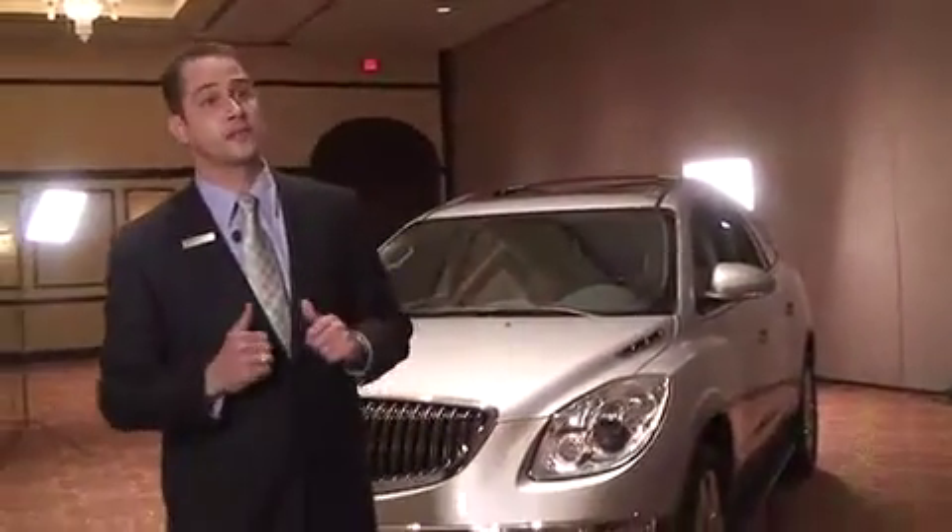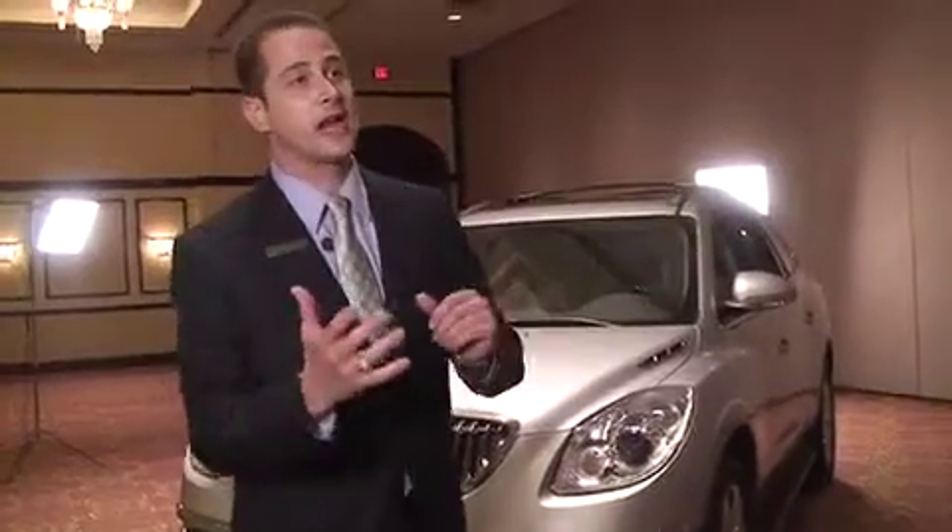Good afternoon and welcome to the 2011 Buick Enclave walk-around competition. My name is Michael Bowman and I'm here on behalf of Sewell GMC in Dallas. Jeff, Buick is the fastest-growing brand in America right now. I know you're driving a Honda and your wife's driving an Acura. More people are trading out of imports and going into the Buick than any other domestic brand right now.